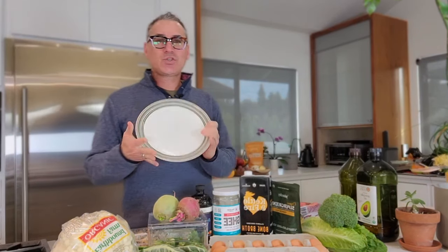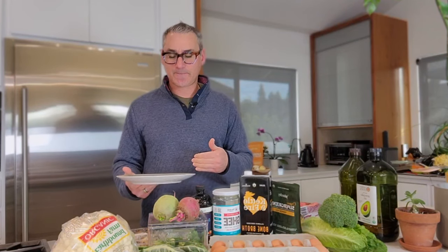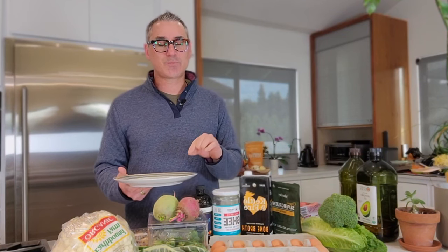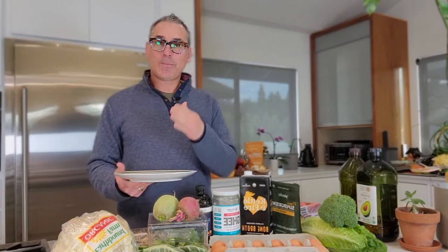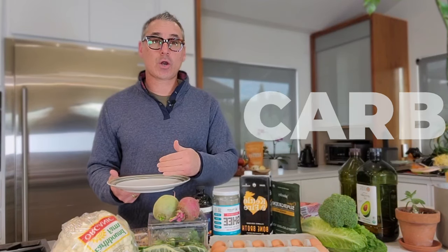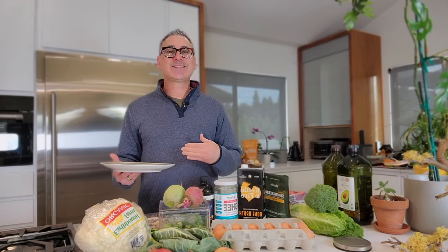The first thing I want to highlight is: what should our plate look like when we are compiling a meal? So often what we find is that we put a lot of bread, pasta, rice, or carbs on our plate. I'm not here to say that carbs are bad — I'm here to explain which carbs you should be focusing on. When I look at a plate, the first things that come to mind are: how am I going to fill it with protein, with fat, and with carbs — preferably those carbs coming from vegetables?